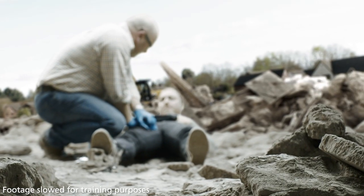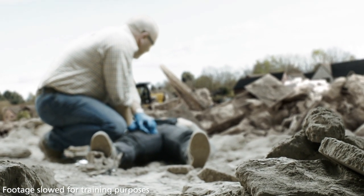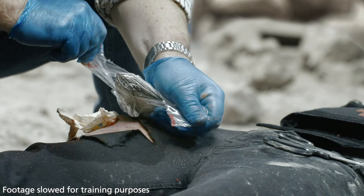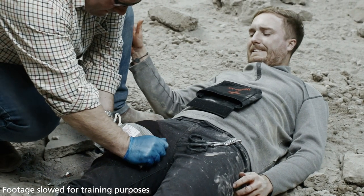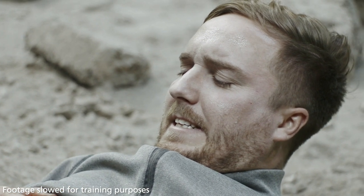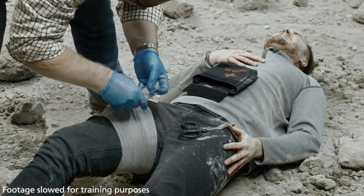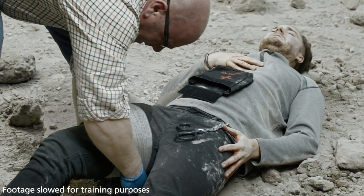If necessary, cut or tear off excess Cellox Rapid before securing the dressing in place. Wrap the wound using bandaging or a pressure dressing to secure and maintain pressure. Discard any remaining Cellox Rapid. Maintain pressure at all times. Remember to bandage tightly to maintain direct pressure through to the haemostatic.